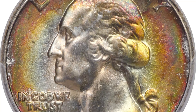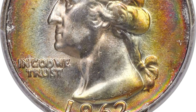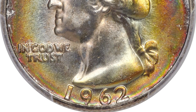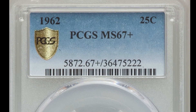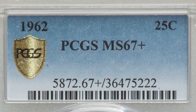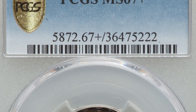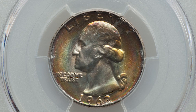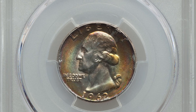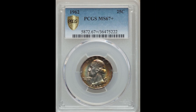Toned coins only really matter on very rare varieties or very high graded coins, like this one that graded out a PCGS Mint State 67 plus. A grade of 67 is very high for a Washington quarter and is a grade you would want to achieve. This coin also has the plus designation after the grade. That small plus feature seems like not that big of a deal, but it actually increases the value of your coin significantly. All these things combined allowed this coin to sell for $26,400.